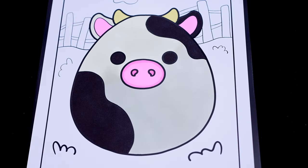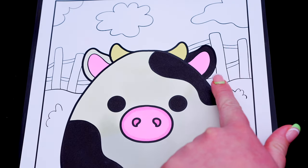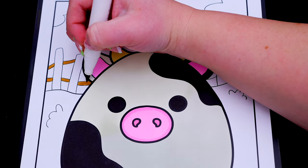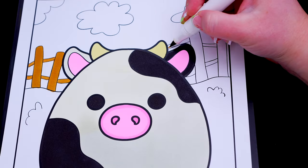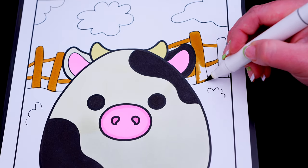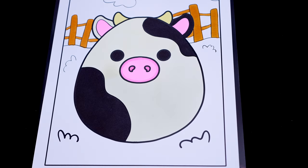Okay, now I'm all finished coloring in Connor. Next, let's color in the background behind him. Let's make this gate brown.